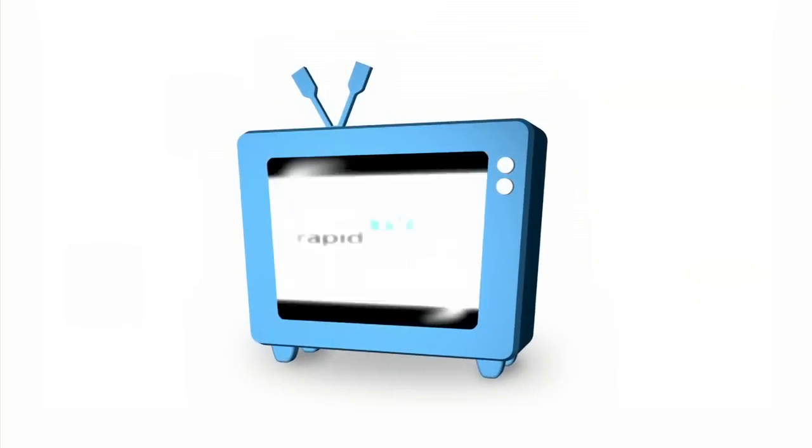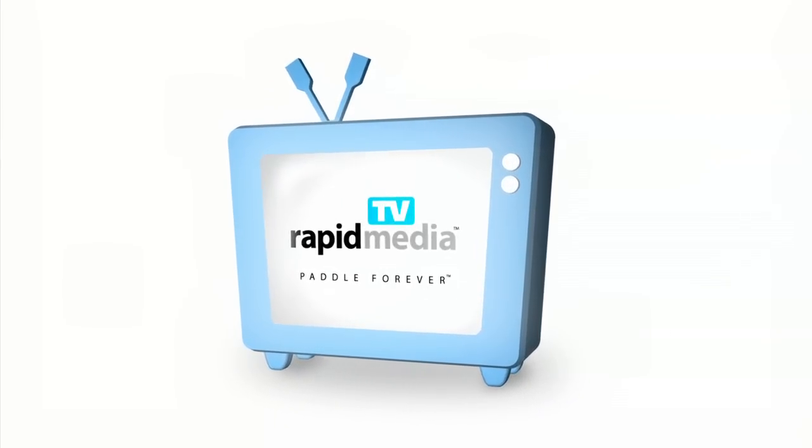Rapid Media Presents. Rapid Media TV. Here we are at Immersion Research with Jesse Becker. What's new at IR?